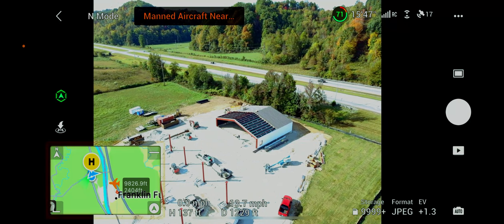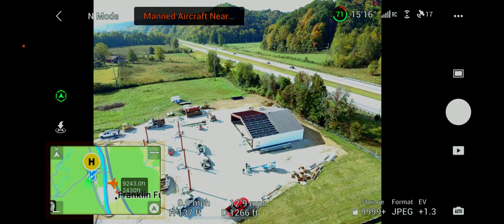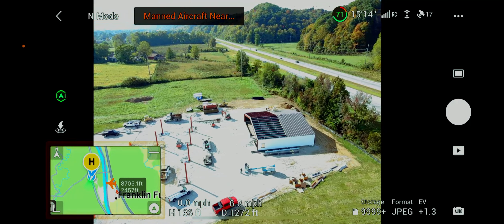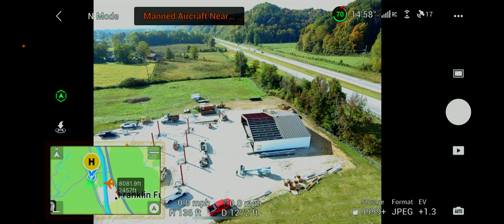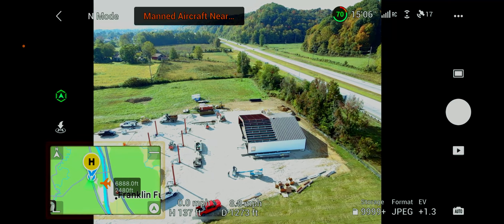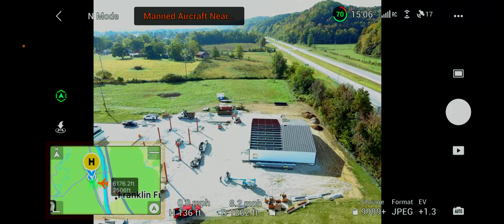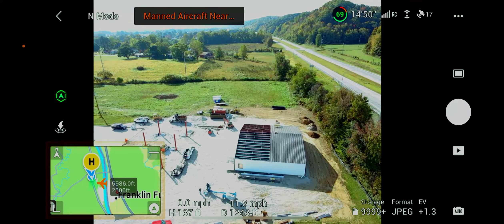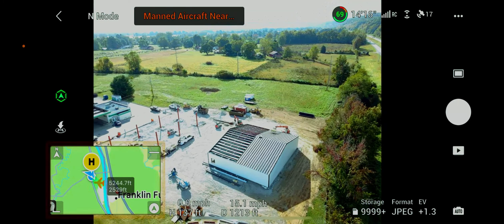That's one thing I love about these drones — they will let you know if somebody's close. That way you can kind of be watching and be a little wary of what's going on, which is always a plus. But anyway, some of the things that we offer is construction progress, so you can see how your projects are going.